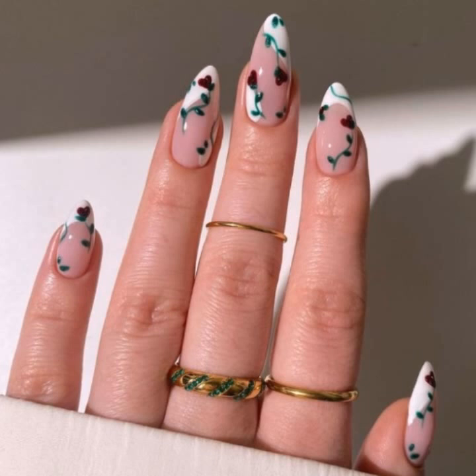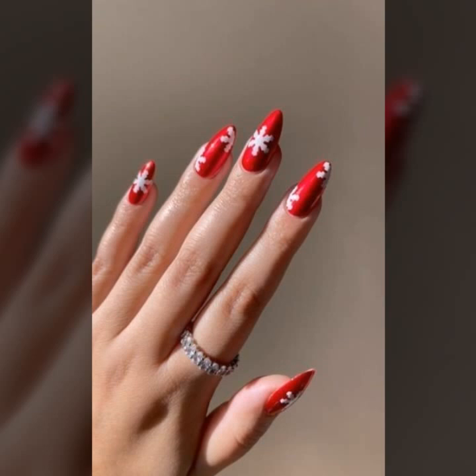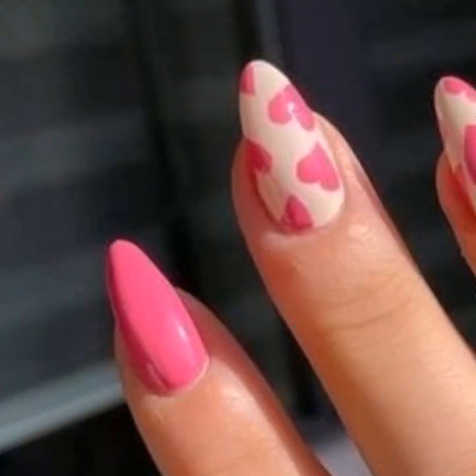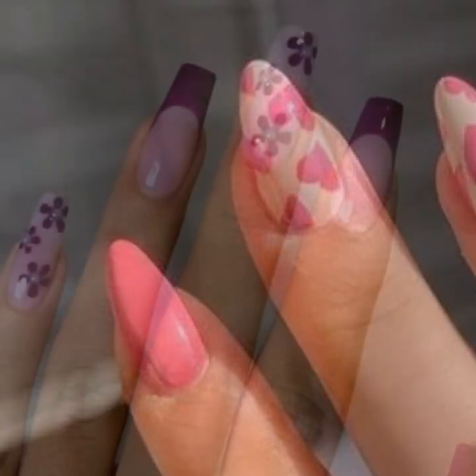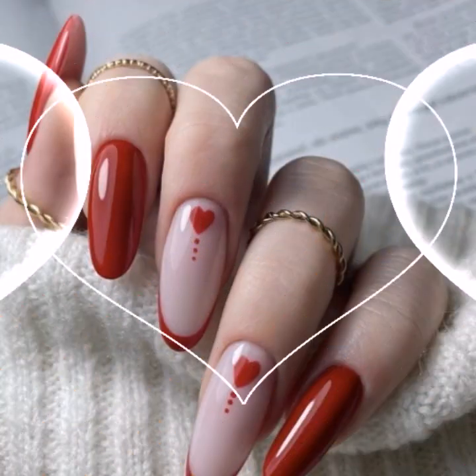If you are watching my video for the first time, I must suggest you watch my video till the end. It's fantastic and fabulous — beautiful nail art ideas including acrylic nail, fancy nail, simple nail, and many more.